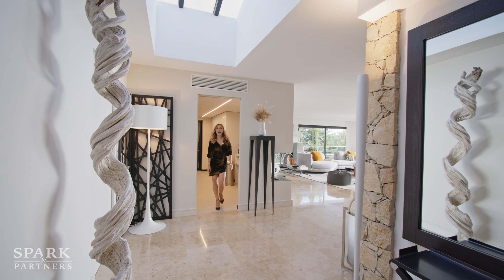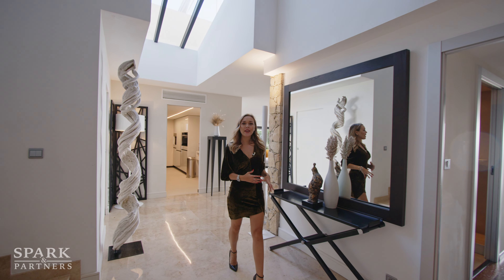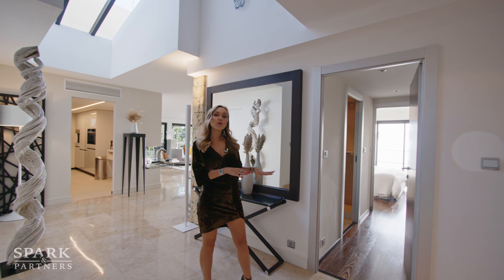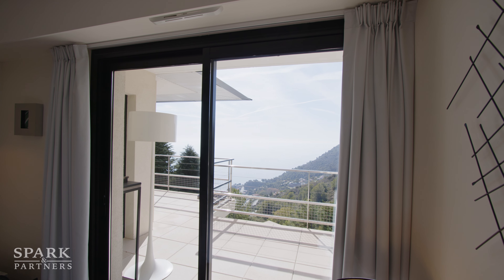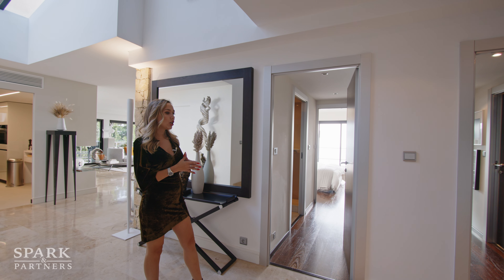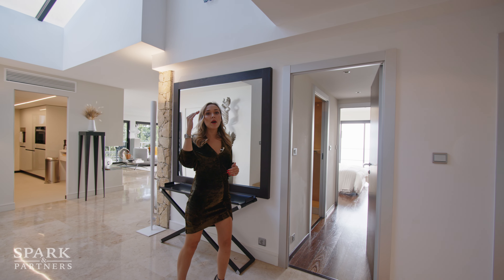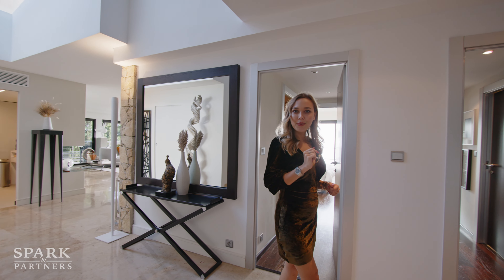As we walk through this beautiful hallway to the master bedroom, I'd like to mention that on the right-hand side we have two more bedrooms, similar in style and size, each with ensuite bathrooms. On the level above there are two more bedrooms as well. But as promised, let's check out the master.